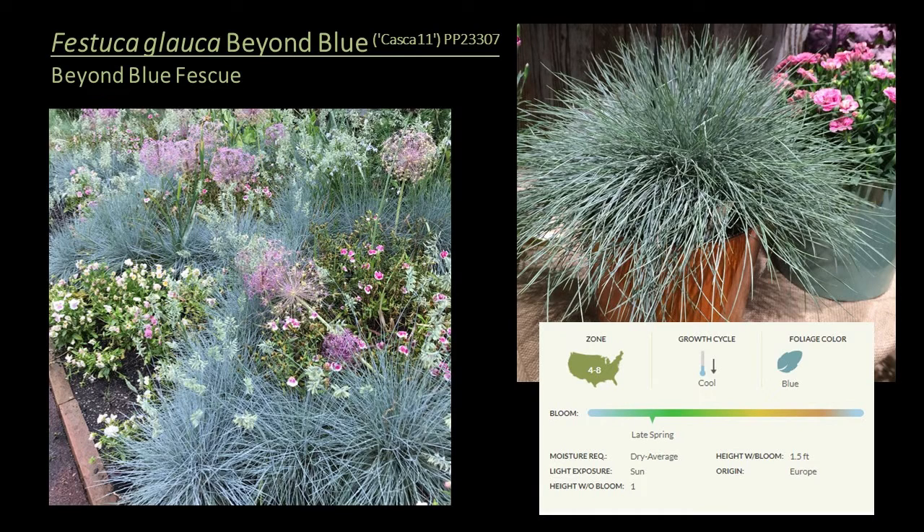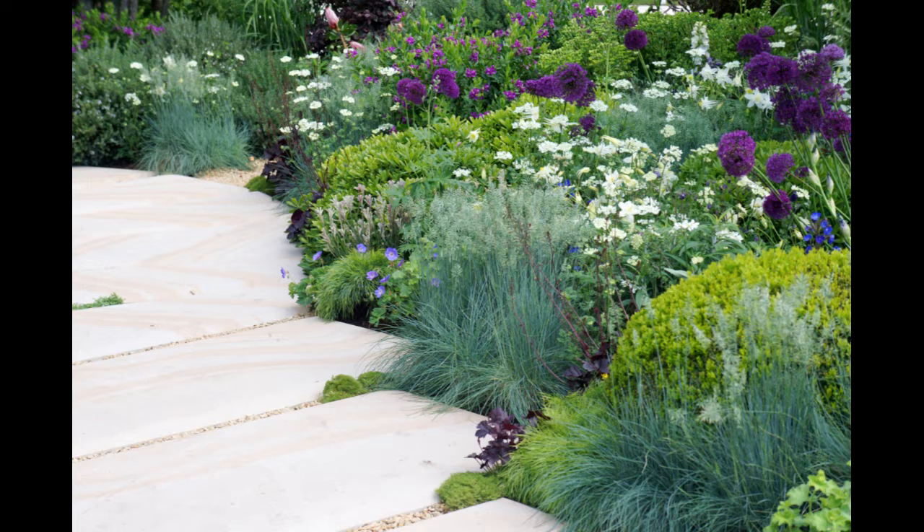A mutation of Elijah Blue is Festuca glauca 'Beyond Blue' — another blue fescue that originated in Europe, growing in a neat, tight mound with cascading fine-textured foliage. It's a great ground cover and outstanding in containers as well. It's more tolerant of heat and humidity than Elijah Blue and does withstand poor soil, but it does require good drainage to look its best.